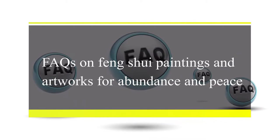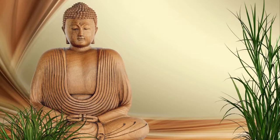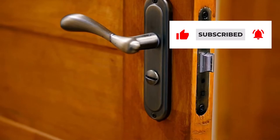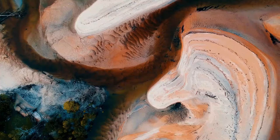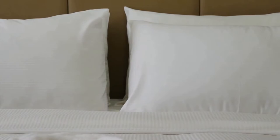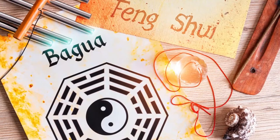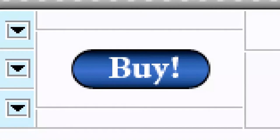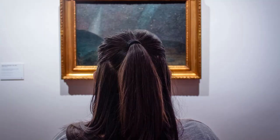FAQs on Feng Shui Paintings and Artworks for Abundance and Peace. What is the best Feng Shui wall art for home? Buddha paintings may be hung in any area in the house, however the sitting room is the ideal choice. To invigorate the Qi accessing the household, position the Buddha next to the entrance door. Is abstract painting good Feng Shui? Abstract paintings should not be hung inside the living room. Is hanging art above the bed good Feng Shui? Hanging paintings directly above the bed is considered terrible Feng Shui. It is crucial that you pick artwork that you enjoy, since you'll be gazing at it for a long time, and make a decision on what sorts of artworks you want for each room.